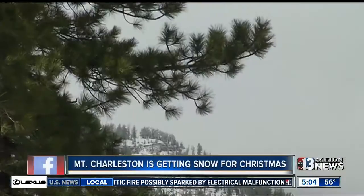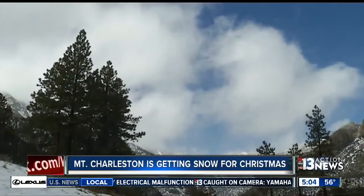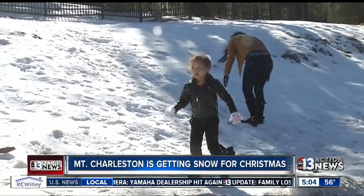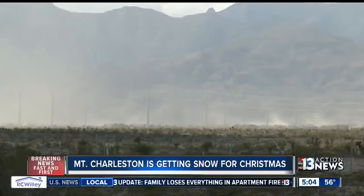It looks like Mount Charleston is getting some snow for Christmas. How pretty is that? A ton of folks are expected to be there this weekend with their families. Lee Canyon ski area currently has an intermediate ski run and the bunny hill is open. And a reminder for parents out there, make sure your kids don't sled in areas with less than a foot of snow.